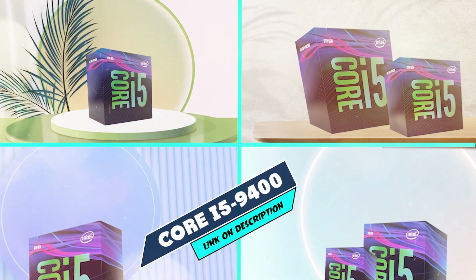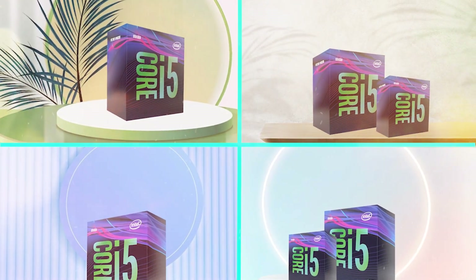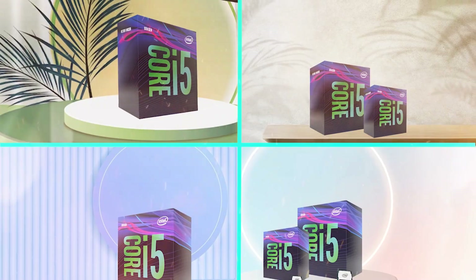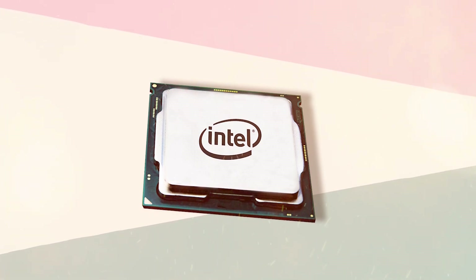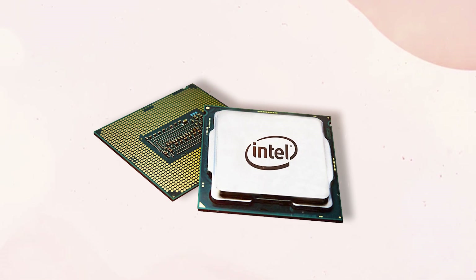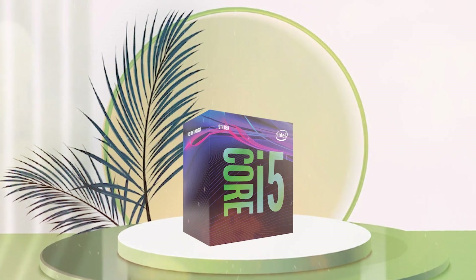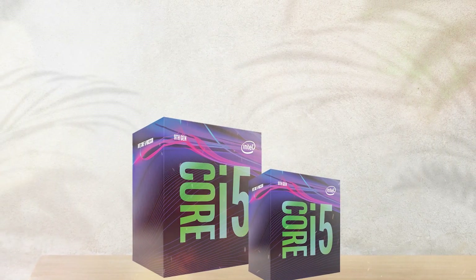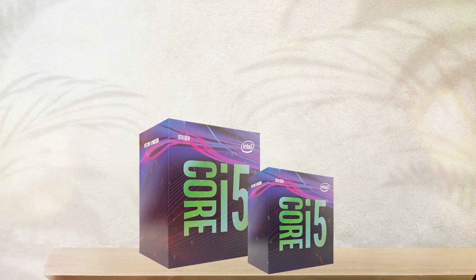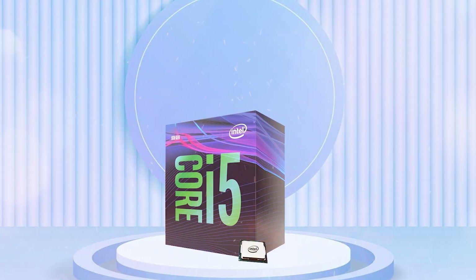Finally, the number 10 position is dominated by Intel Core i5-9400. The Intel Core i5-9400 is a mid-range desktop processor that was released in 2019 as part of Intel's 9th-generation Coffee Lake lineup. With a base clock speed of 2.9 GHz and a boost clock speed of 4.1 GHz, this processor provides solid performance for most everyday computing tasks and light gaming. One of the standout features of the i5-9400 is its support for Intel Turbo Boost technology, which allows the processor to automatically increase its clock speed to provide extra performance when needed, which is particularly useful for demanding applications such as gaming and video editing.